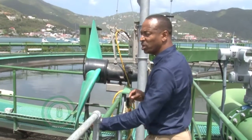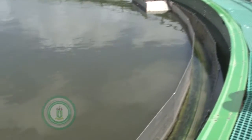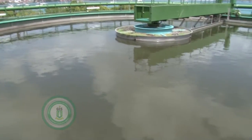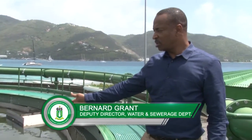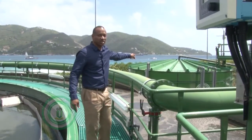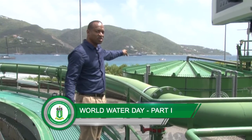From here, it goes to the secondary unit called a clarifier. What does the clarifier do? It basically allows the mix that comes from the aeration chamber to settle and to separate the solid from the liquid. As you can see, the solid settles to the bottom, where it is dislodged and goes into what we consider — to our far left — the sludge holding tank. So the sludge settles in the clarifier and is transferred to our sludge holding tank.